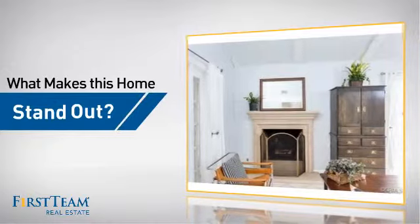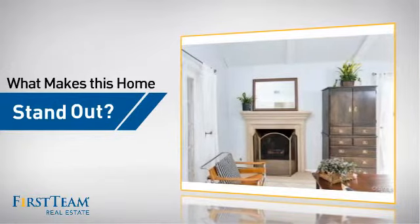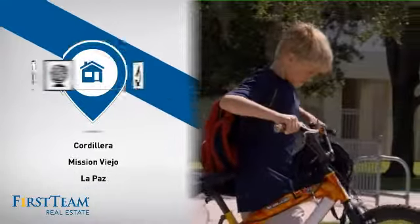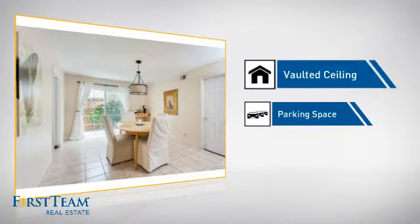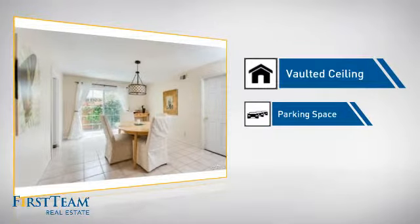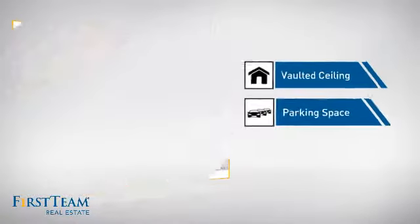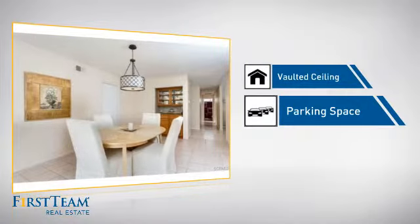But let's talk about what really makes this home stand out. Parents will be happy to know that it's located near several schools. This home also features some other great amenities, like a vaulted ceiling for an elegant look that gives you a feeling of greater space, and extra parking space for your vehicle.